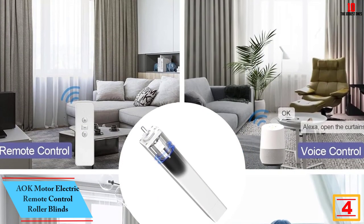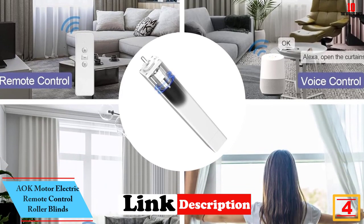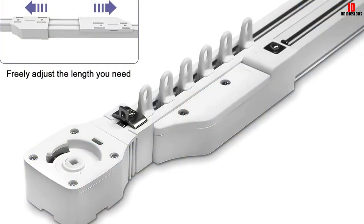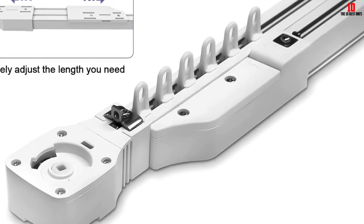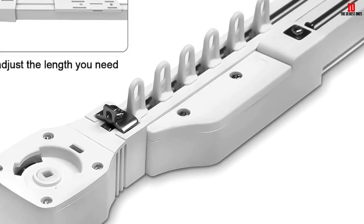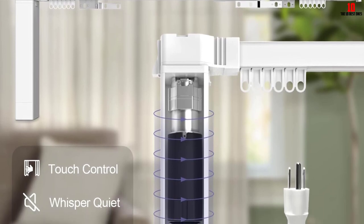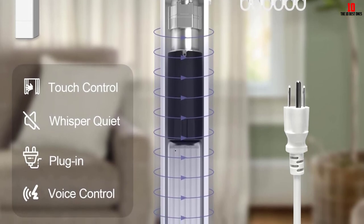At number 4, we have the AOK Motor Electric Remote Control Roller Blinds. The AOK Motors Electric Roller Shade does not fail to impress — it works efficiently when it comes to opening and closing your shades with just a press of a button. This unit does not come with any dangling or messy cords, which is why it should be safe to use when you have pets or kids around. Most importantly, the unit is compatible with Amazon Echo for an even more efficient automation function. It is easy to install and customizable, and the unit comes equipped with everything you need, all in one package.